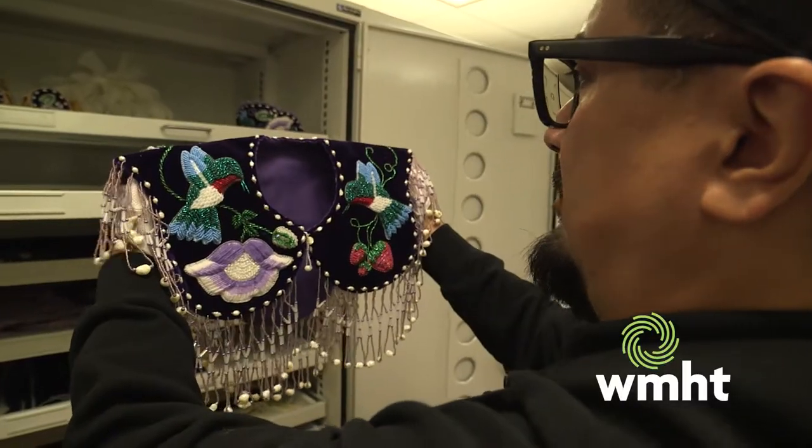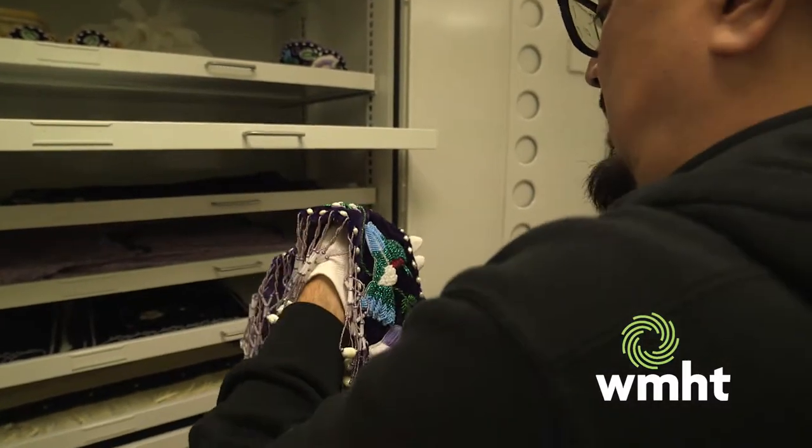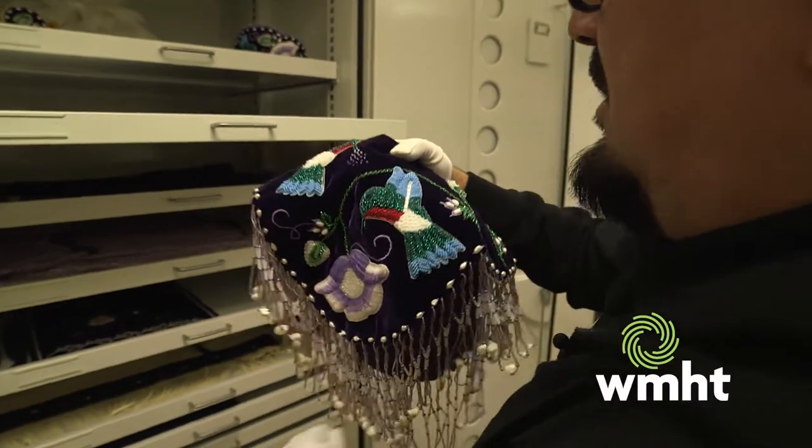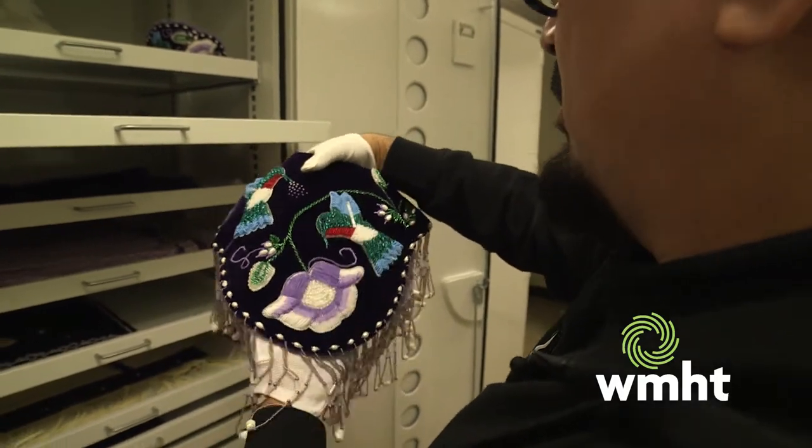I learned how to bead from my mother when I was 18. She taught me the basic skills — making earrings, small wallets, and keychains. Then I went to college and got distracted for several years, and then she passed away about 11 years ago. I moved home and took advanced beadwork classes with Rosemary Hill, one of our well-known beadworkers at the Tuscarora Nation, and she taught me my advanced beadworking skills.